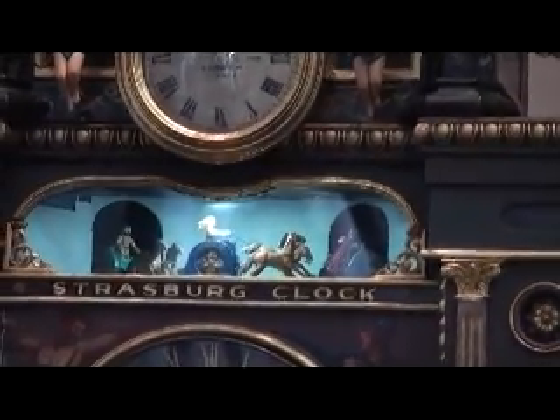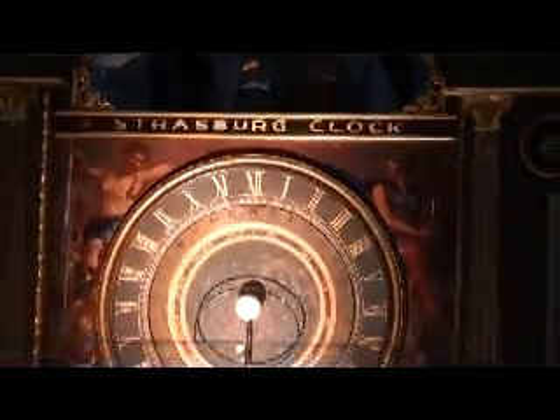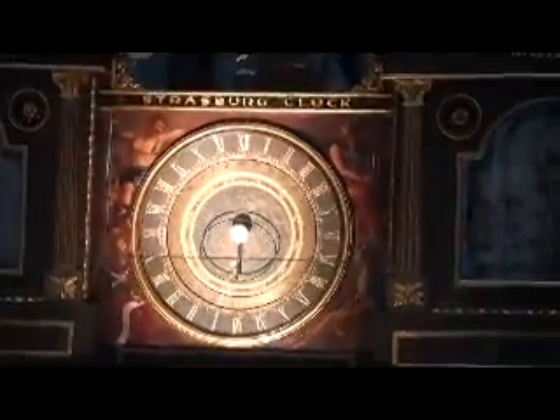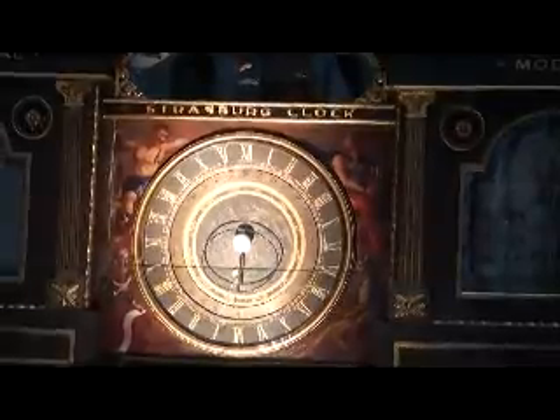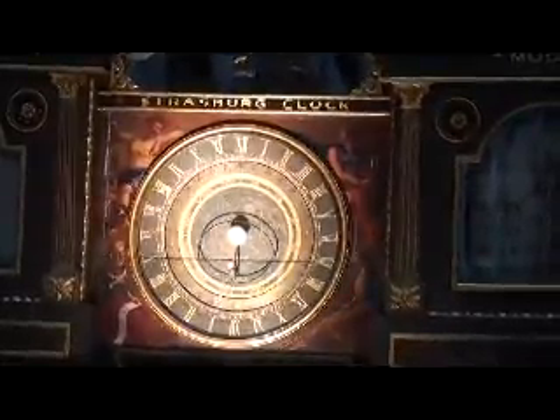The next dial is the grand astronomical dial — a 24-hour clock showing the time of day, the date, and the month of the year. The central half globe is Earth. The dial shows the position in the sky of the sun and the moon. In the window we see the stars that are above Sydney at the present moment.